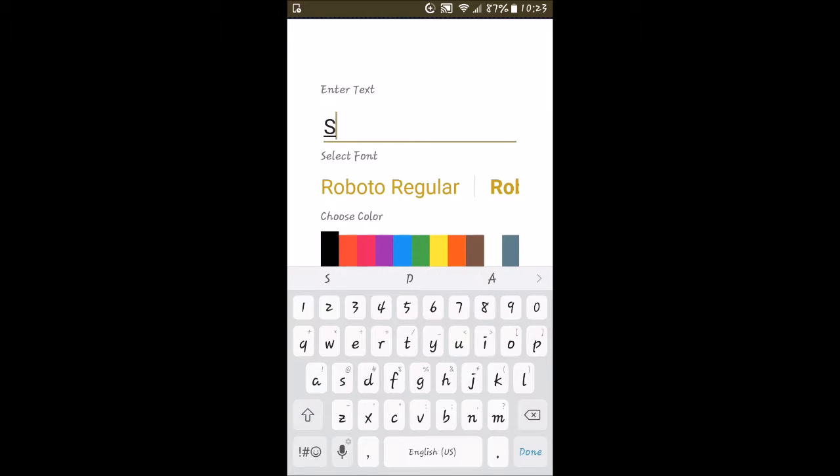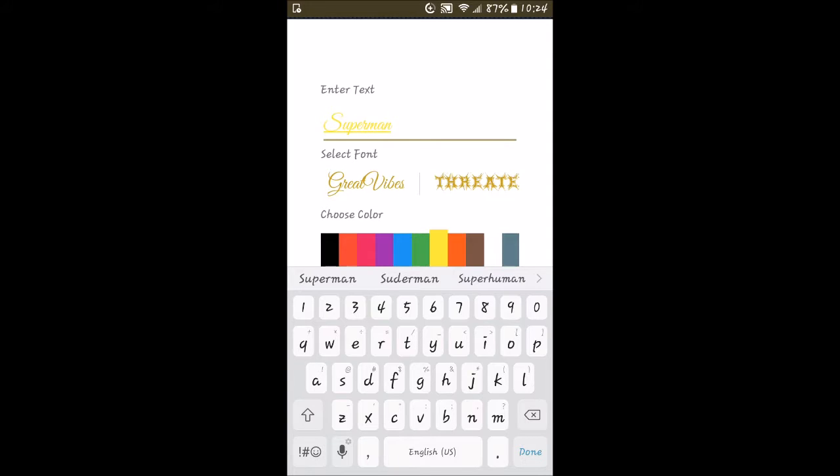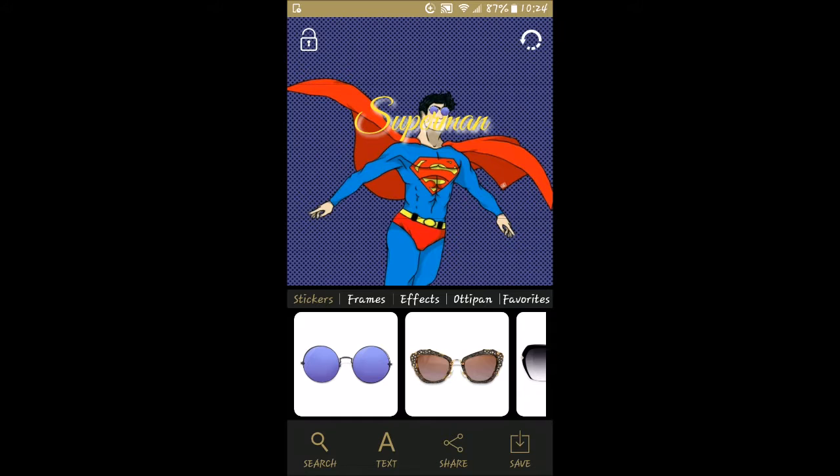We have a search feature and we can add text. Let's type in 'Superman.' What color should we select? I don't want basic black — let's do yellow since it has a bluish background. We can change it to bold or light. Oh, there's 'Great Vibes' — that's pretty cool looking, a swirly handwritten style. Click done — and look at that, it looks pretty nice!